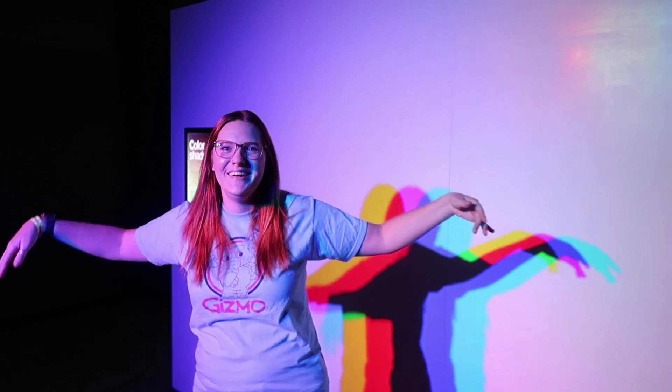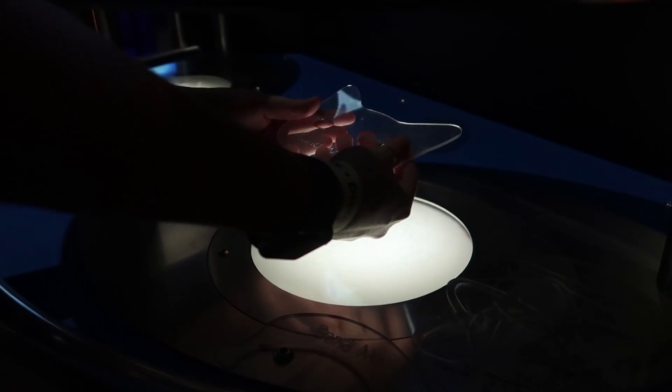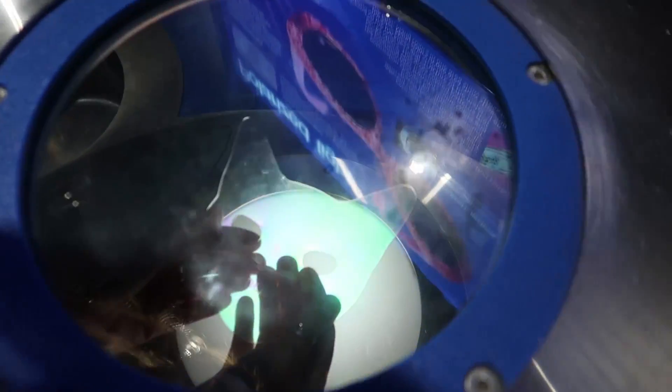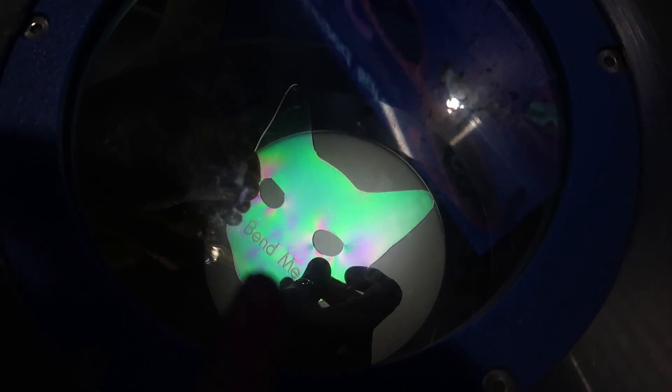It looks like you're standing in a white light, but you're spreading it out into all the different colors back there. That's pretty neat. This kind of shows polarizing filters. I wear polarized sunglasses. You can see how the polarization changes it.